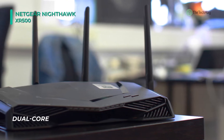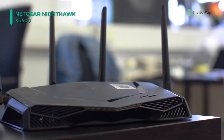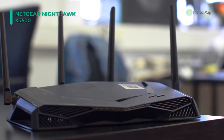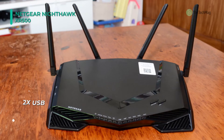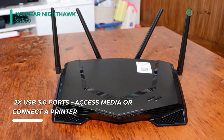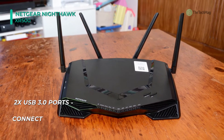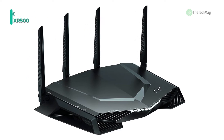The dual-core 1.7GHz processor of this router keeps the speed consistent and reliable for your connected devices. It also uses four external antennas for better Wi-Fi coverage, faster speeds, and less interference. VPN, WPA, WPA2, and GamingVPN client support protect your network identity and prevent DDoS attacks.